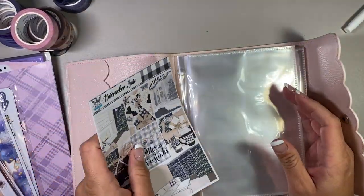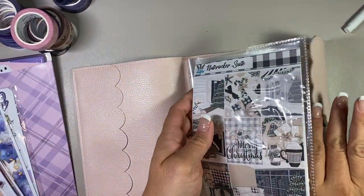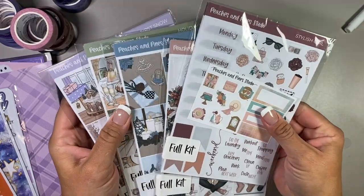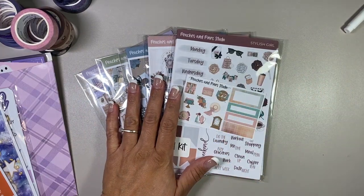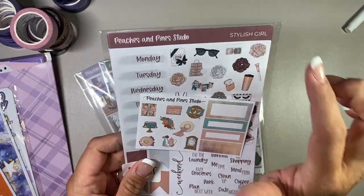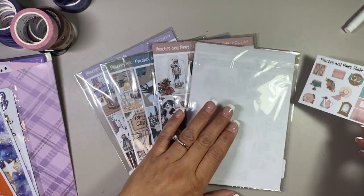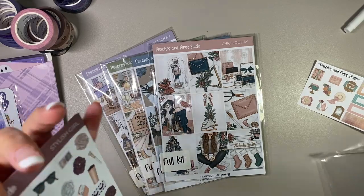I'm going to pop these into my sticker album because I want to protect my stickers. So we're going to start with the one from Germany - this is called Peaches and Pine Studio. I got five different kits from this. The paper is the same quality - regular matte sticker paper, permanent.